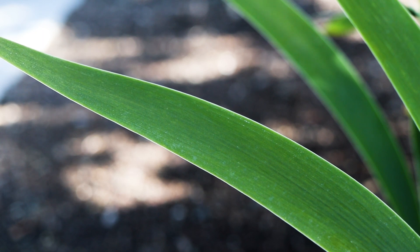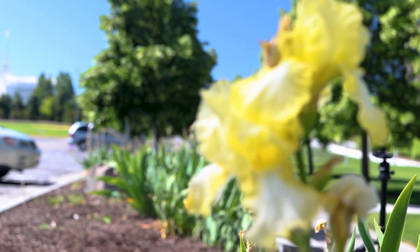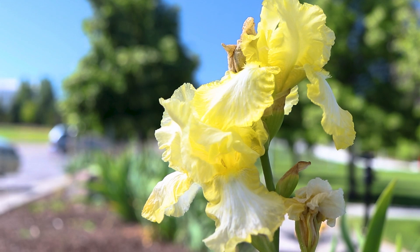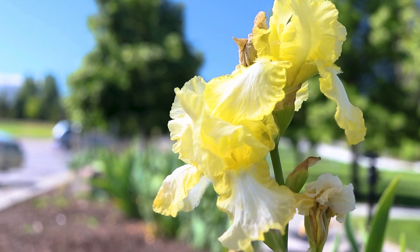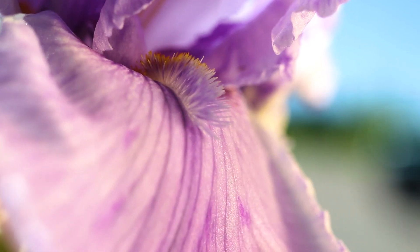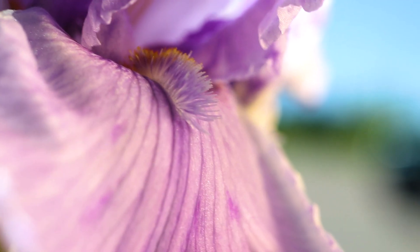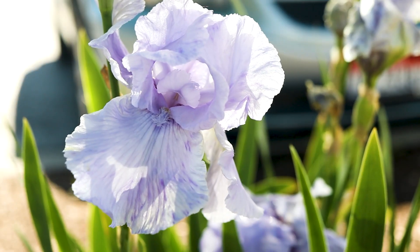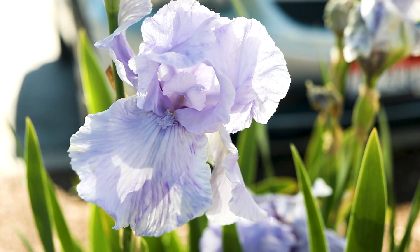Some varieties can display variegated foliage. The flowers are large and showy, with a perianth divided into six segments. The outer three segments droop downward and have a colorful beard running down their mid-vein. The outer three segments arc upwards to enclose the center of the flower.